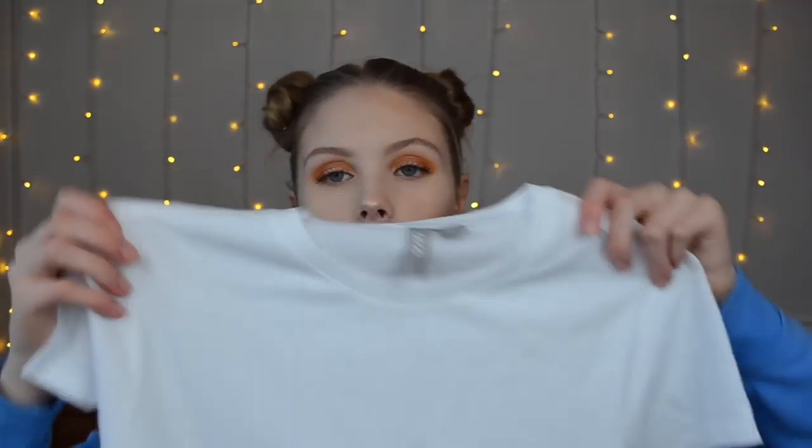The next thing I ordered was from ASOS. First of all, in the sale, I ordered a pack of two crew neck t-shirts. I got them in a size six — just a pack of two, white and grey. This is what they look like, they're literally just plain t-shirts. The sleeves are quite short. This is the white one — as you can see it's quite long. I've already worn the grey one.